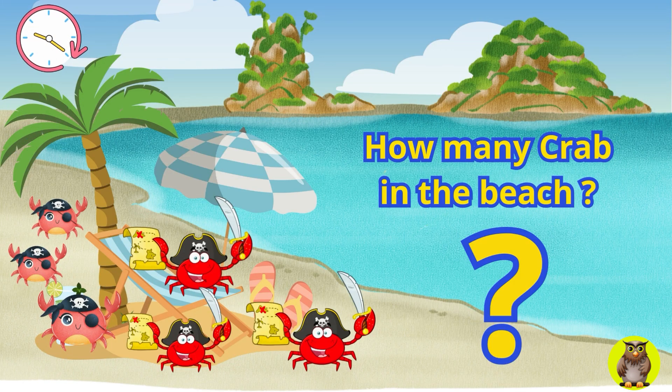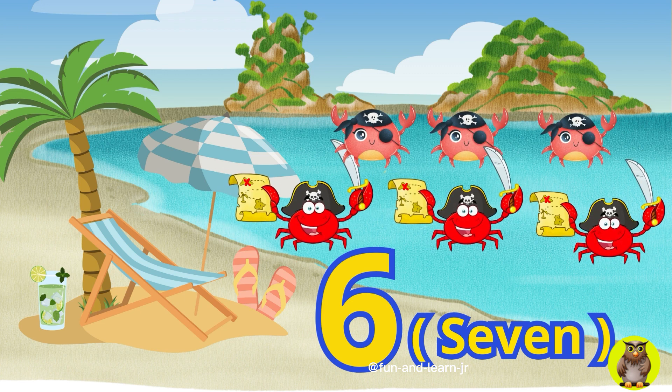Next question. On an island, there are several crabs, friends of the macaw bird, playing in the beach sand. How many crabs are there? Yes, very good. Come on, let's keep up the enthusiasm.